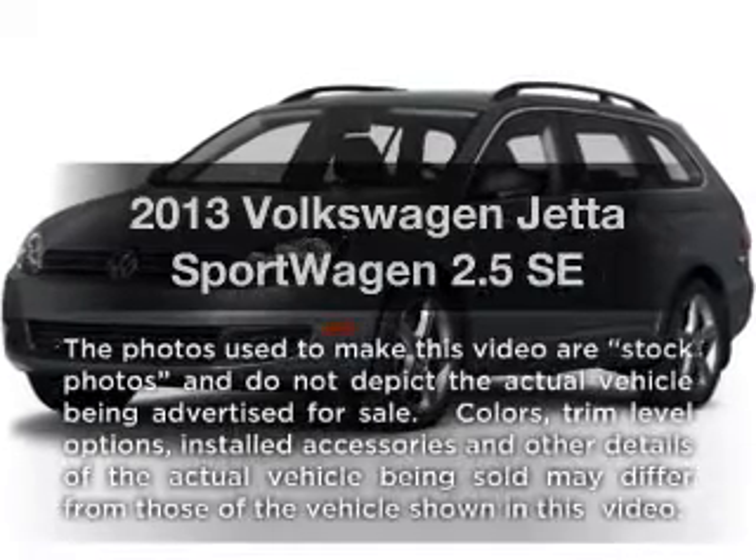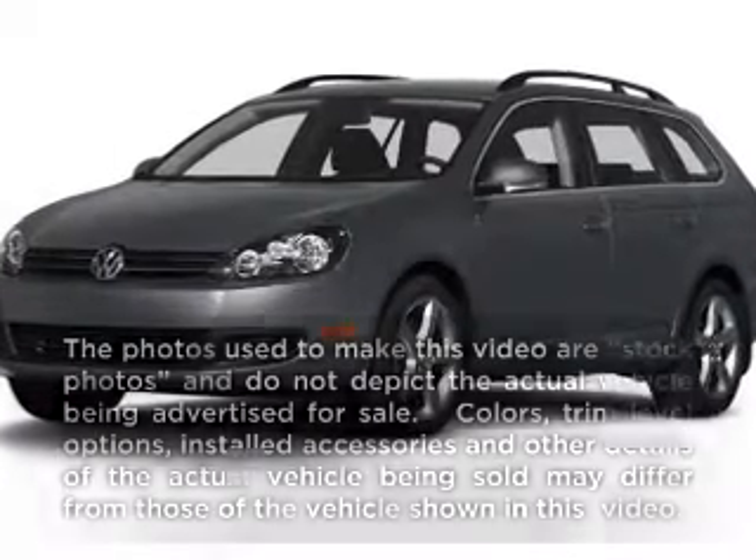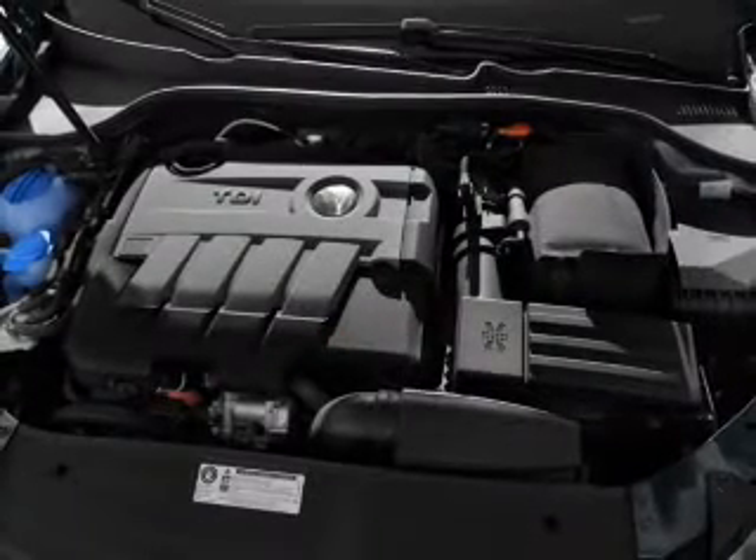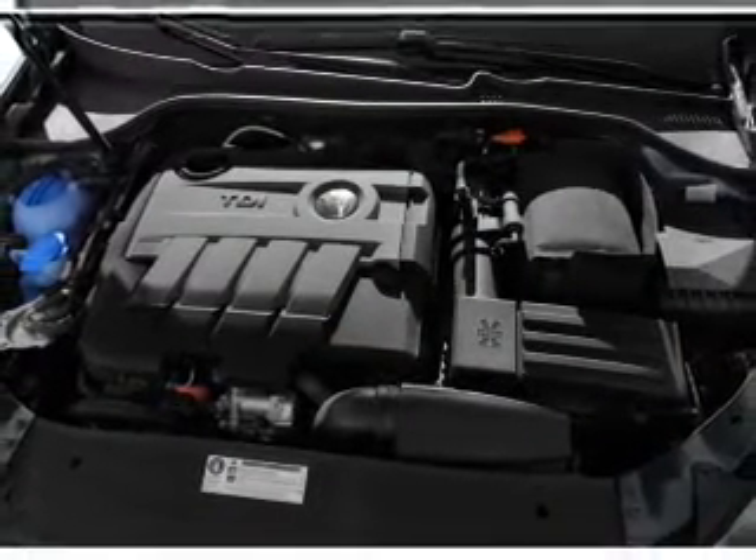Everything you need under one roof with this great vehicle. With a reliable engine, the powertrain includes front wheel drive, connected to a smooth shifting 6-speed automatic transmission.